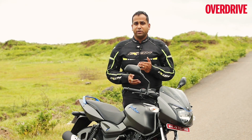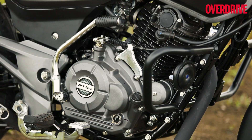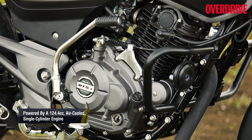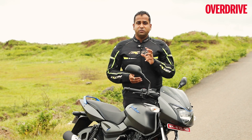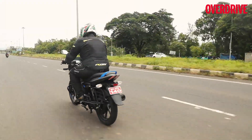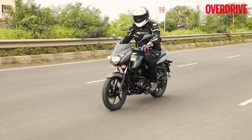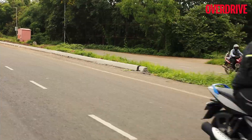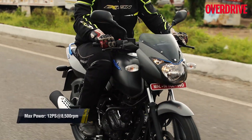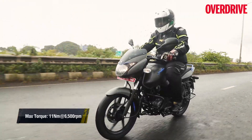The engine powering the Pulsar 125 is not based on the Discover 125 engine. Bajaj tells us that this motor is essentially the Pulsar 150's motor with a shorter stroke, and that this has been done to ensure that the Pulsar 125 has the aggressive Pulsar DNA. Except for its lower outputs of 12 PS and 11 Nm, the 125 feels just like the 150, including its throttle responses and exhaust note. The Pulsar 125's power delivery is peakier than the 150, and it also develops its peak power and torque at higher revs compared to most 125cc commuters.